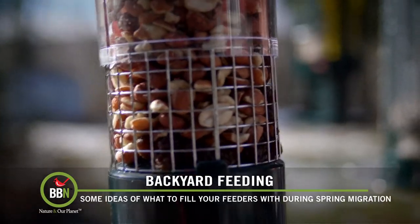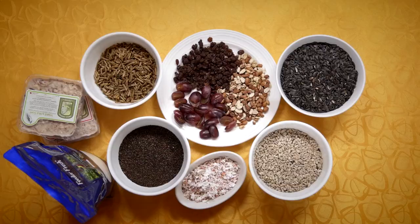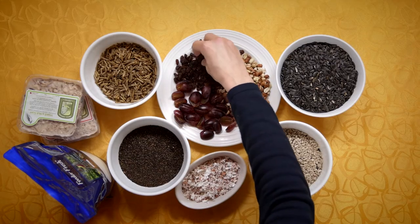Consider adding fresh grapes, raisins, dried black currants, dried apricots, peanuts, and other nuts to your nut feeder.